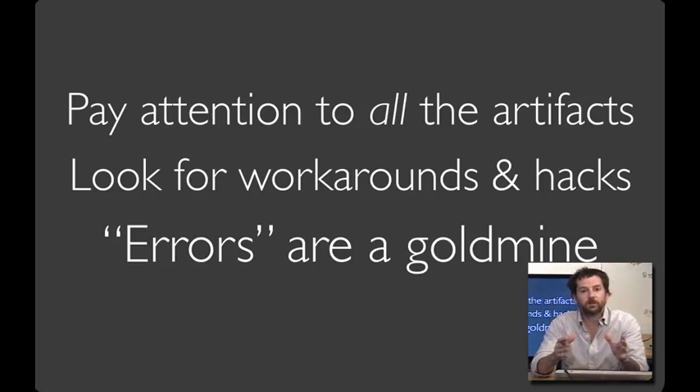Errors can be a real goldmine. Often when somebody can't figure out how to use technology, it's easy to assume it's because they're stupid or don't know what they're doing. That attitude is less pervasive than it used to be, but still quite common — development teams often look down their noses at users.